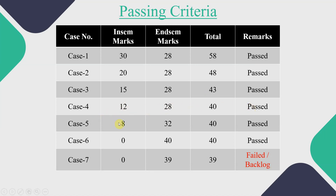Most students have confusion about case 5 and cases where marks are less than 12 in the INSEM. Many students think that if they score less than 12 in INSEM, they will automatically get a backlog or fail. But that is not the case. For example, in case 5, if you scored 8 marks in INSEM, you need to cover the gap between 12 and your score — that is 4 marks. So in the ENDSEM, you have to score 32 marks, making a total of 40, and your result will be passed.